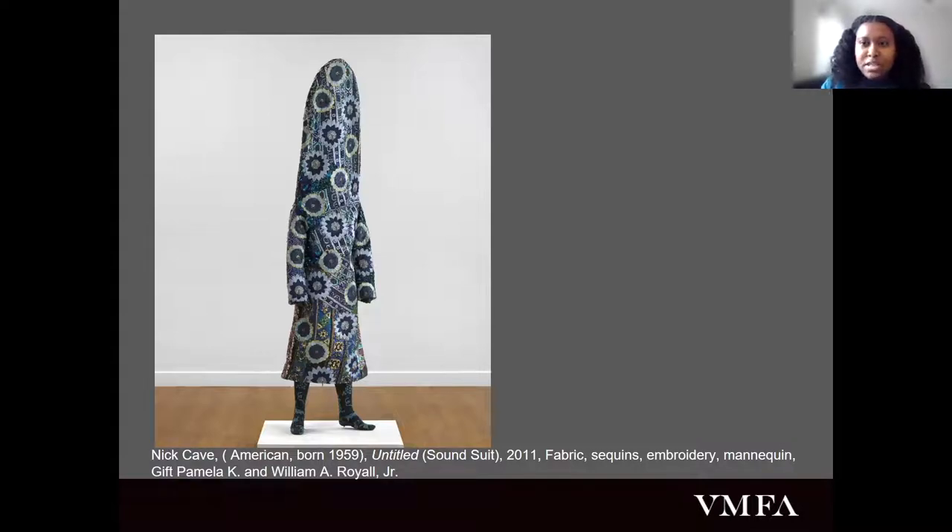I'm going to start first with this sound suit by Nick Cave. It is the first object you see when you walk into our 21st century galleries. He is a multidisciplinary artist born in Fulton, Mississippi. Cave studied art at the Kansas City Art Institute concentrating in fiber and design in 1982, and after graduation he went and studied dance and choreography with the Alvin Ailey Academy. He worked for many years traveling and performing with them until leaving to do graduate studies at the Cranbrook Art Institute in 1989.